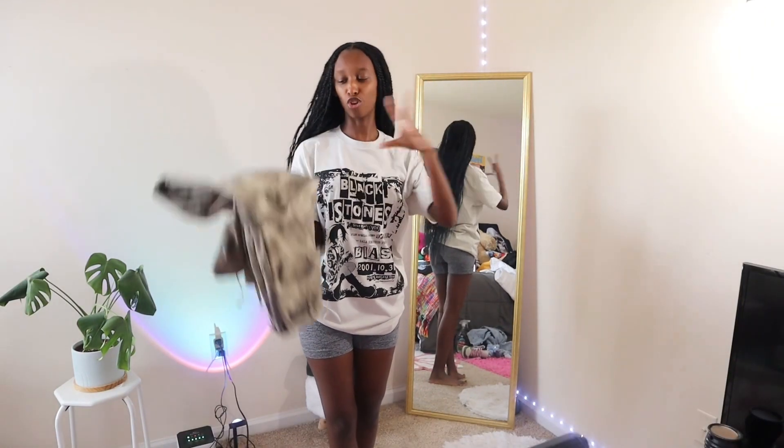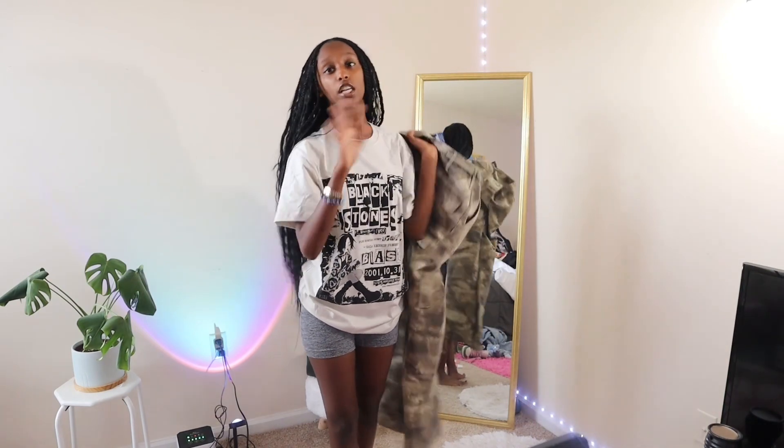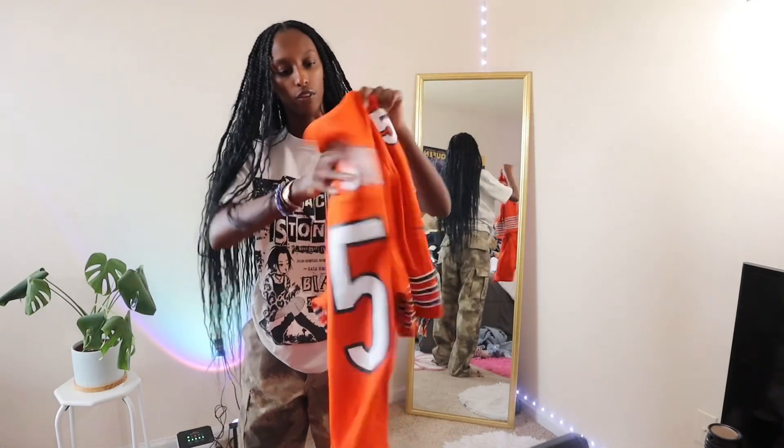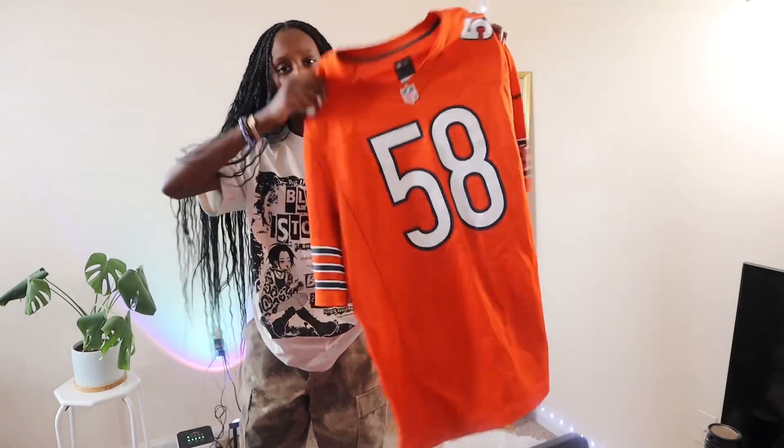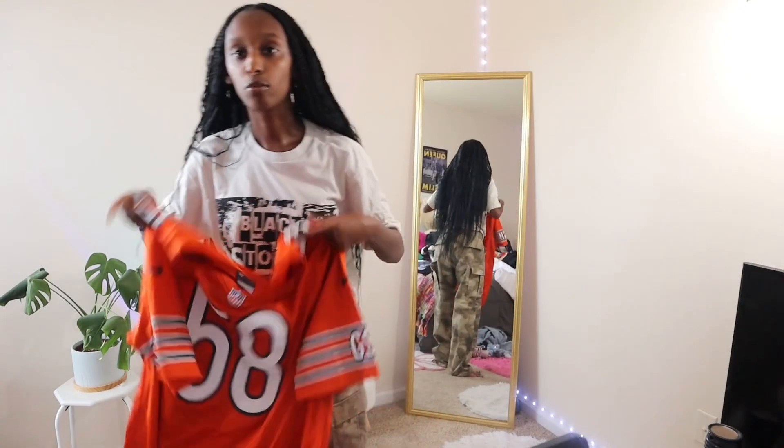The next outfit is pretty much a jersey and some camo pants — I don't know why it goes so well together. These pants are actual military pants I got from the military section for $5. Check your military section. They don't have a zipper — it's all buttons, really weird. I got this jersey for $20 from a store — I thought that was a lot but whatever. We're gonna tie it up, crop it, make it look cute. This is a perfect outfit for game days.